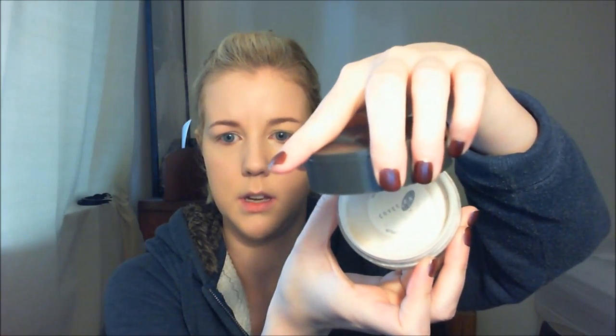Last but not least, I go back to Cover Effects and use their setting powder in Light. A tip: I leave the sticker on and just poke holes in it instead of peeling the whole sticker off, because the powder goes everywhere otherwise. For application I use a little kabuki brush I picked up at IMATS — I don't even know who makes it, but it feels so nice and soft on my skin. If you ever get a chance to go to IMATS, check it out — they've got tons of really cool stuff.